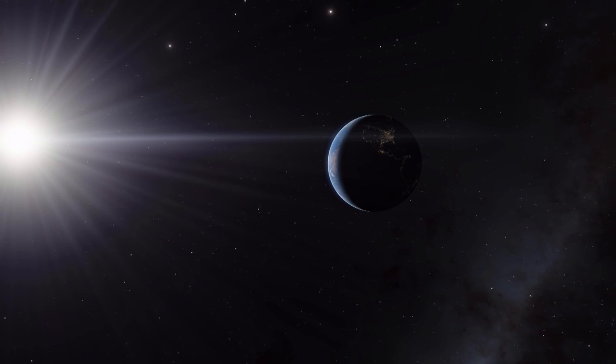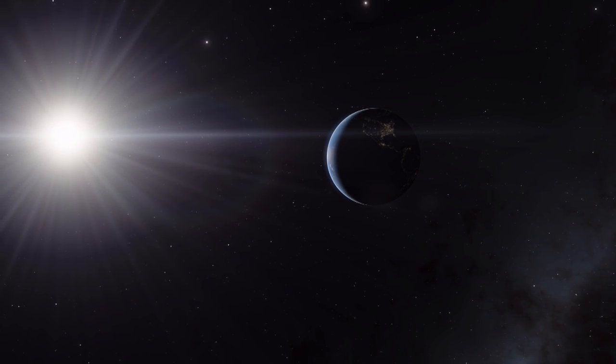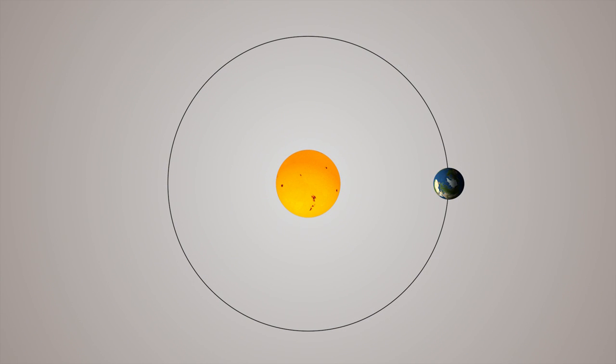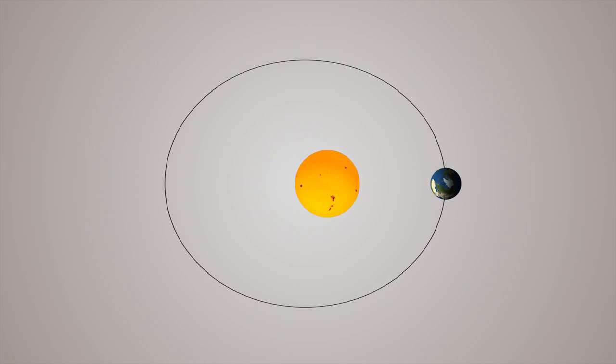Even though most of us associate winter with cold, the Earth is actually at its closest to the sun during late December and early January. So how's that possible? The Earth's orbit is not perfectly spherical — it has a slight oval shape, which means there are points where it is closer or farther away from the sun. The most distant point is known as Aphelion and occurs around the 4th of July. The closest point is known as Perihelion and occurs around the 3rd of January.